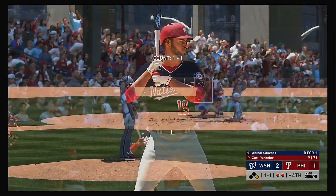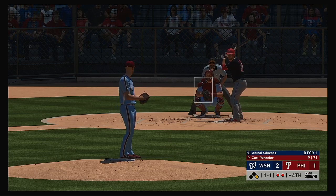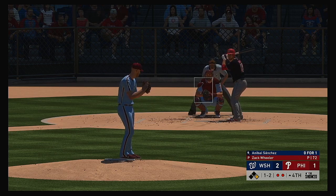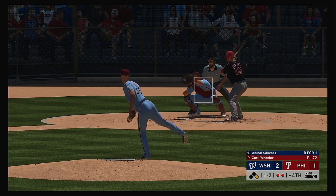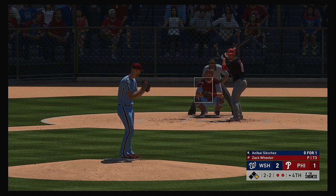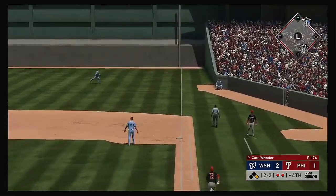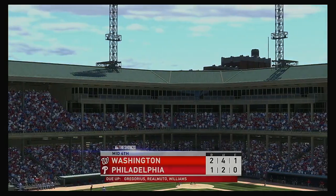Into the box now, the Nationals pitcher Anibal Sanchez — comes into this at-bat 0 for 1 in the ballgame. Even at a ball and a strike, here's the pitch. Two runs, four hits, one error thus far for the Nationals. The one-two offering looked like a slider, but it's two and two. Here's a ball hit in the air. Harper on the run, he gets there to make the catch, and that ends the inning.